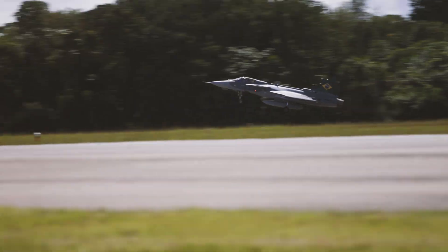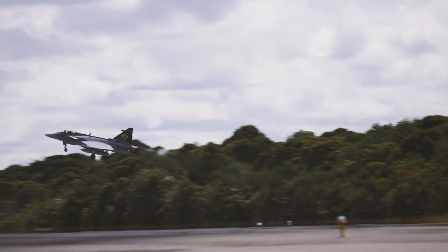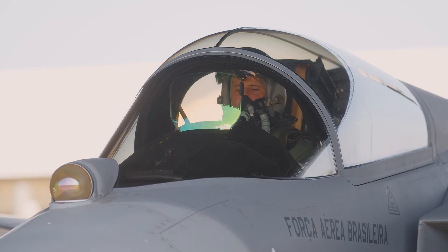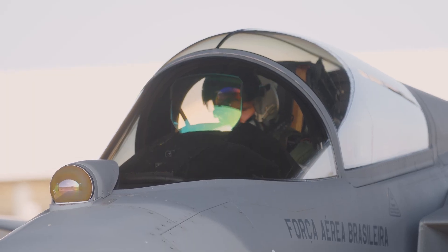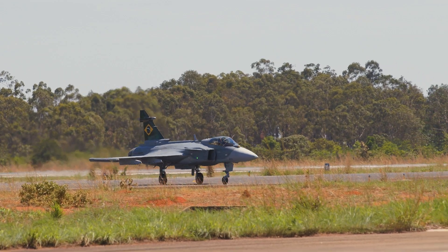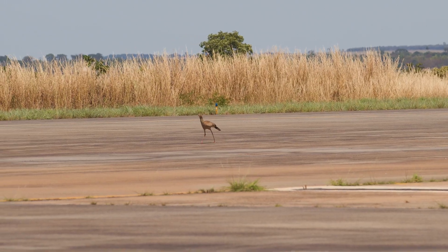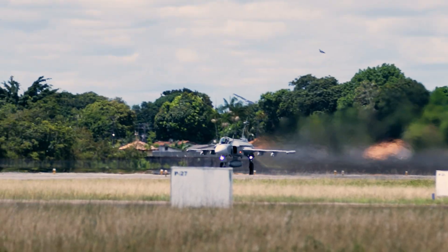Imagine sitting in a sweltering car on a blazing summer day — now picture that with a high-tech fighter jet. How do you test a Gripen to operate in the harshest conditions, and why is it necessary? Welcome to the world of hot weather flight testing.